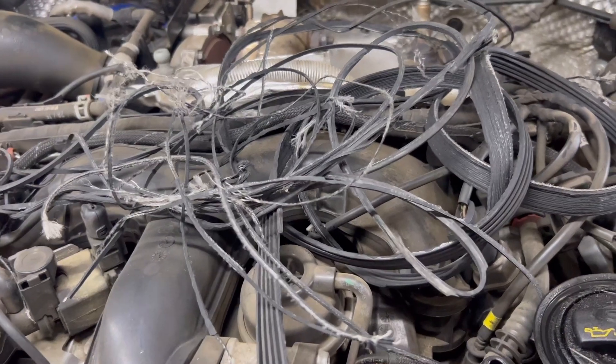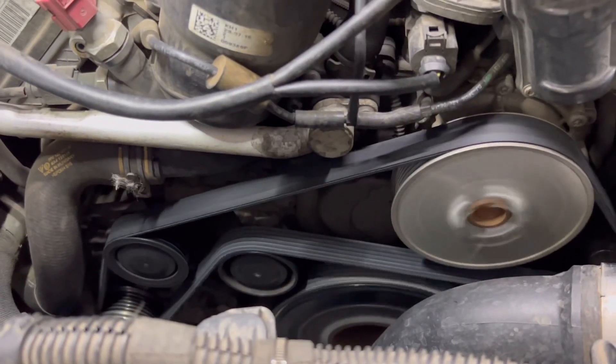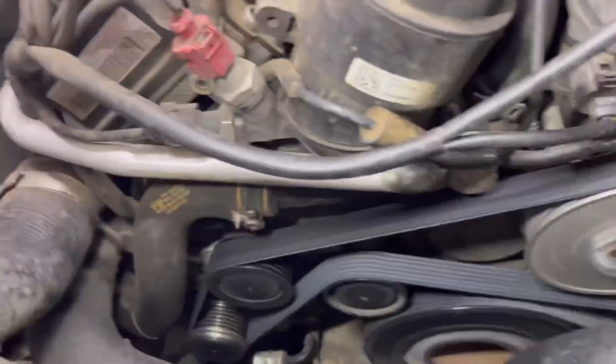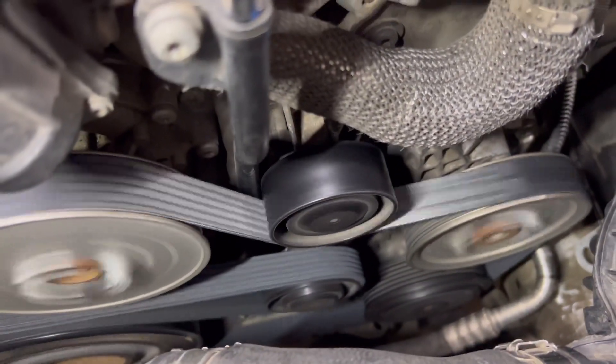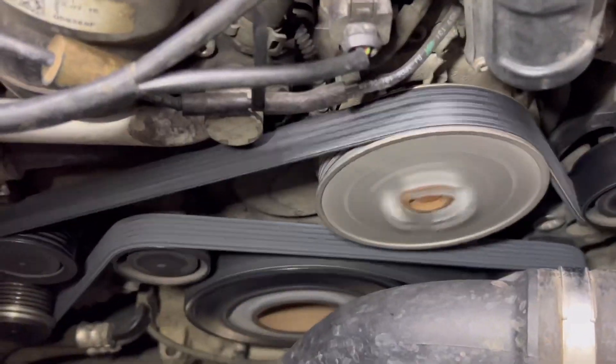I'll bring you back when the new belt's on and we're running. Part three, guys — she's back, she's running. Everything is beautiful. Belt on.